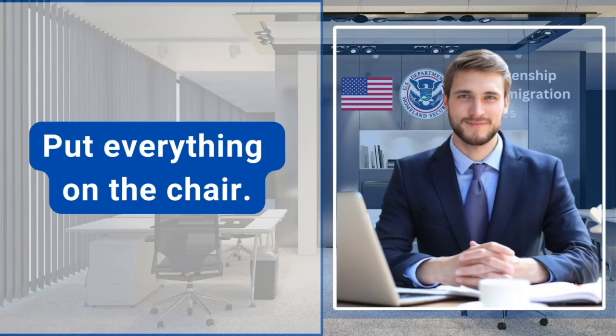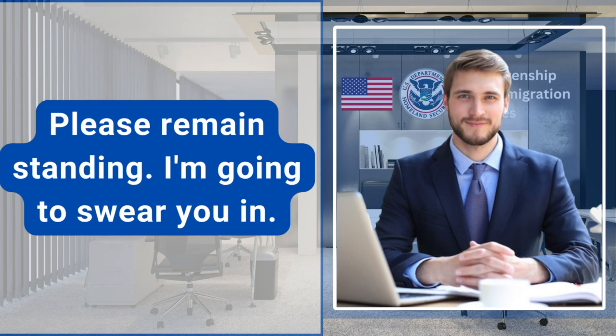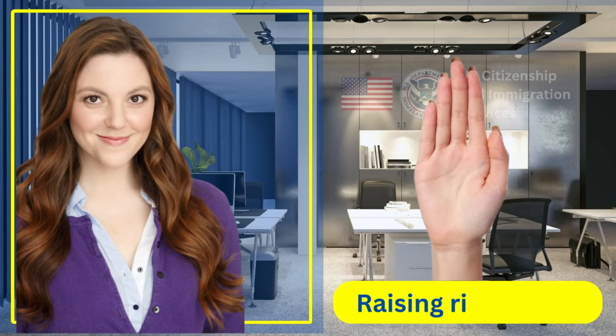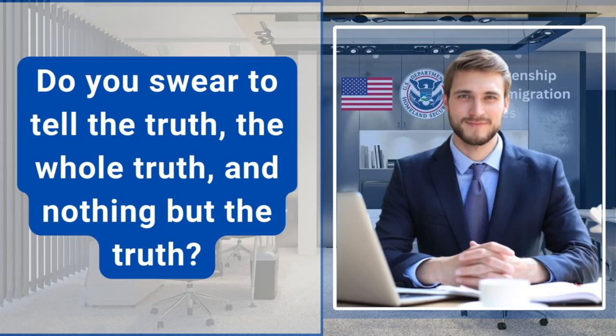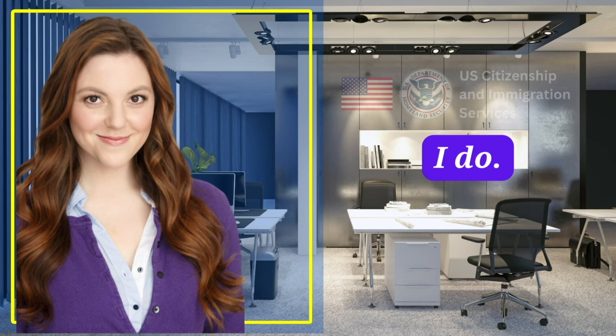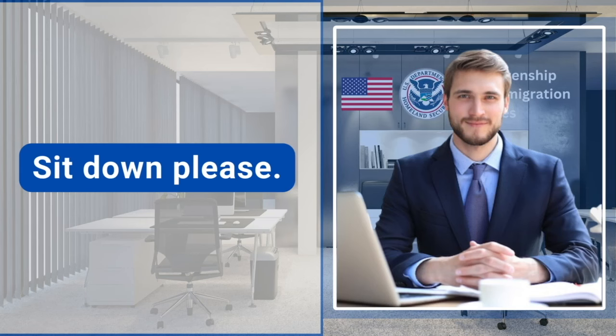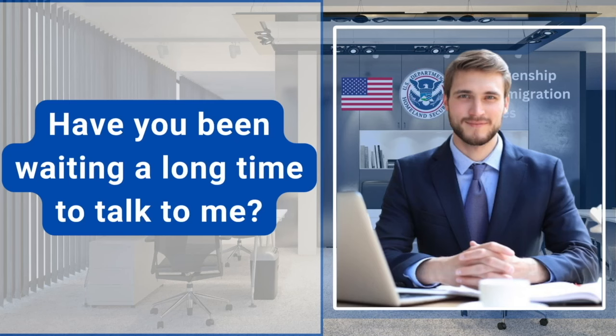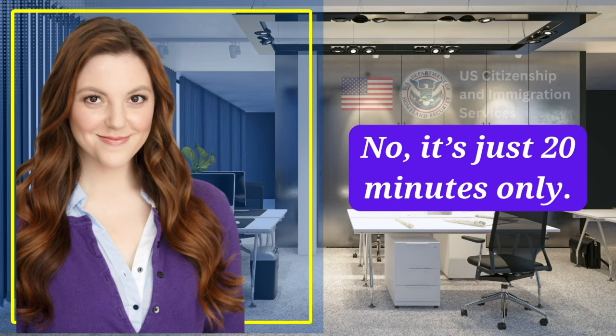Put everything on the chair. Please remain standing. I'm going to swear you in. Please raise your right hand. Do you swear to tell the truth, the whole truth, and nothing but the truth? I do. Sit down, please. Thank you. Have you been waiting a long time to talk to me? No, it's just 20 minutes.